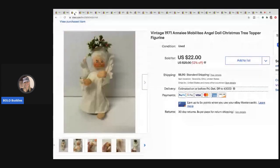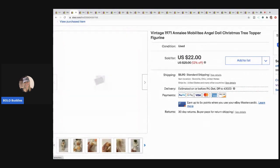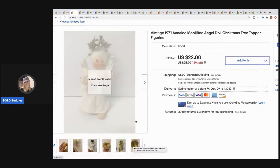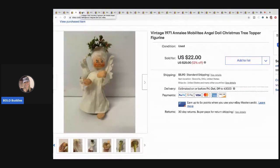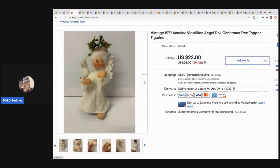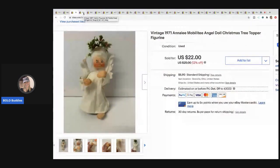The next item I sold is this Annalee doll from 1971. She is a tree topper — I can't remember if it was a garage sale or thrift store find — and I sold her for $19 with the buyer paying shipping. A lot of times they come on little stands but this one was not; it was a tree topper, which is pretty cool. I always pick up Annalee dolls; they sell well and their faces are really distinctive.